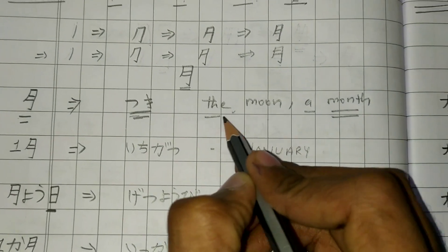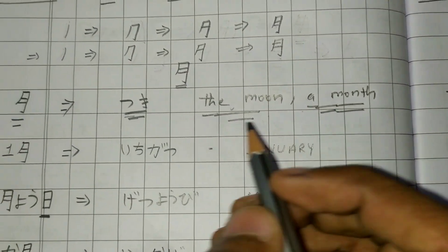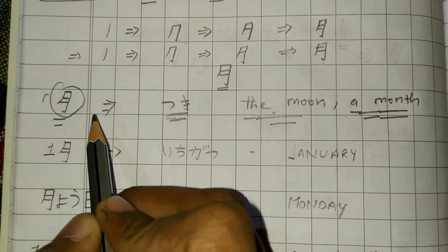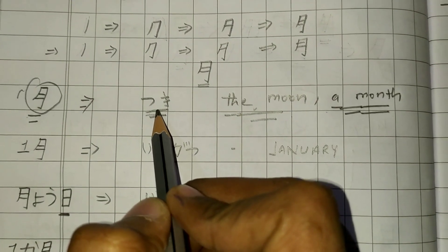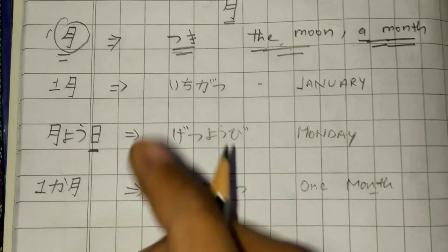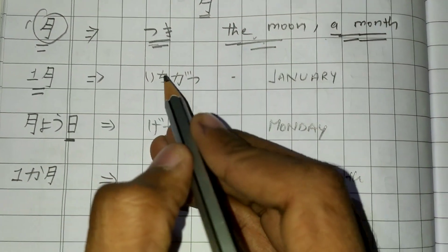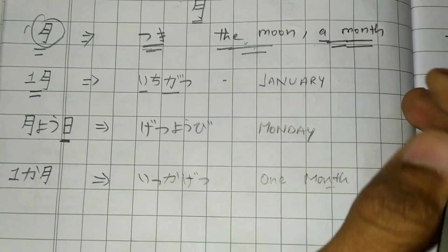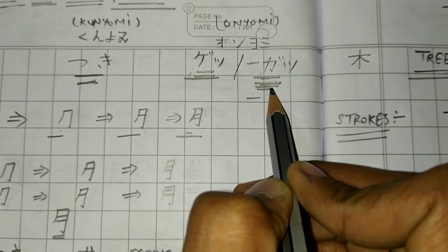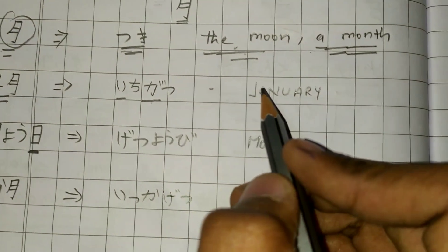Tsuki has two meanings: the moon and a month. So if you are writing it without any suffix or prefix, it would be read as Tsuki, meaning the moon or a month. Second, if we are using it as a suffix after Ichi, it will be pronounced as Ichigatsu — Gatsu is the onyomi here used as a suffix — and Ichigatsu means January.